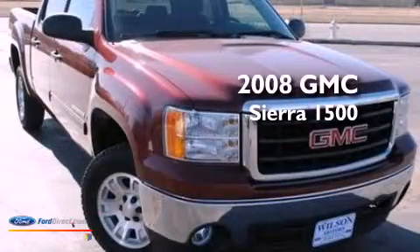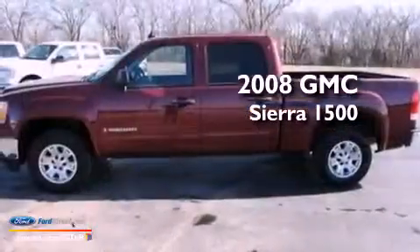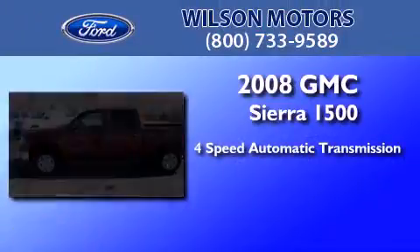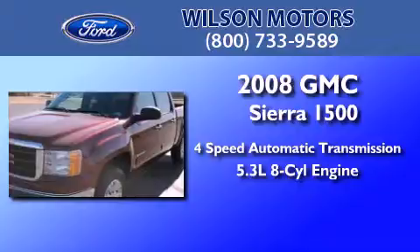This is a 2008 GMC Sierra 1500. This truck has a 4-speed automatic transmission and a 5.3-liter V8.